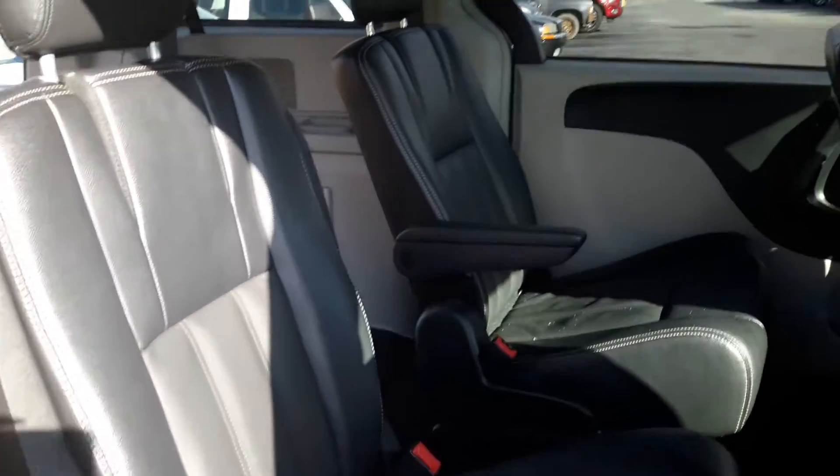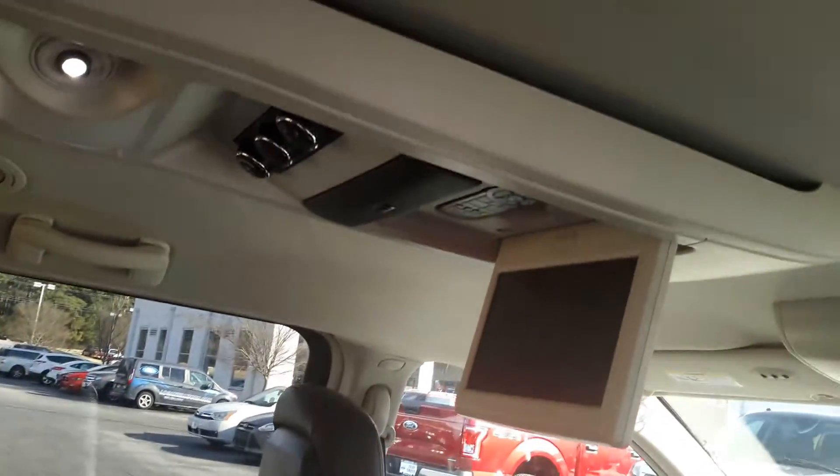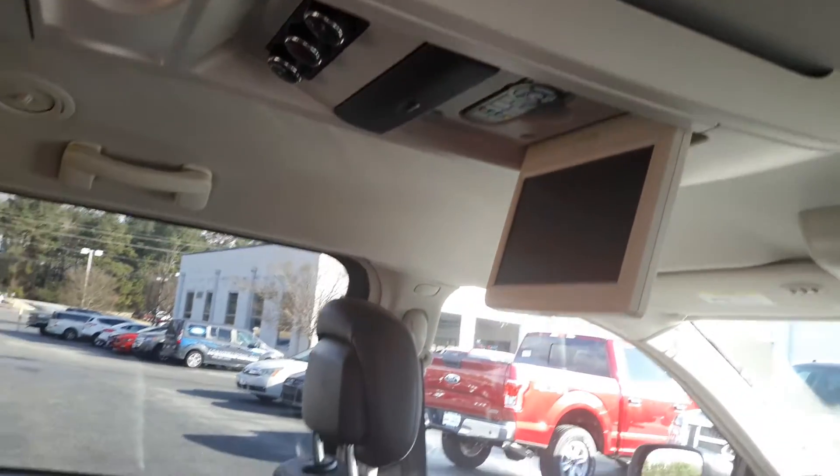Second row bucket seats, and these seats are leather. DVD player to keep those kids entertained.